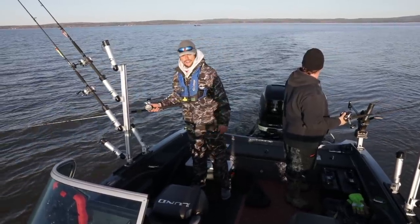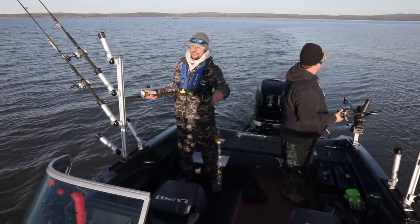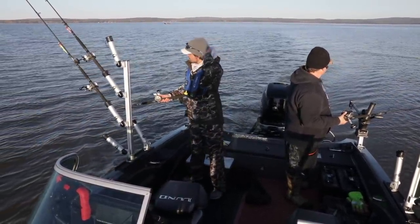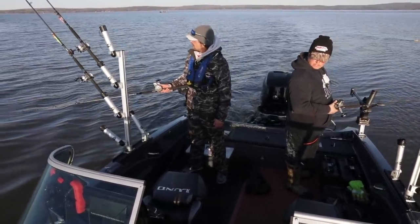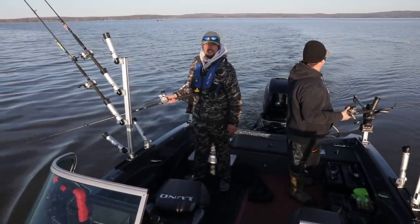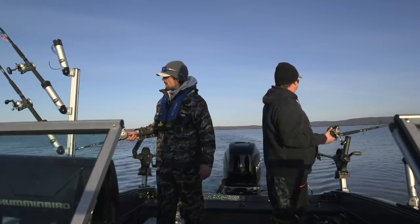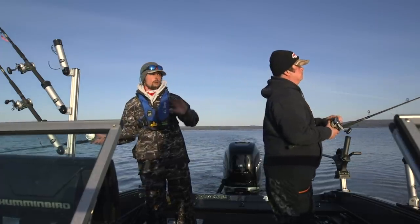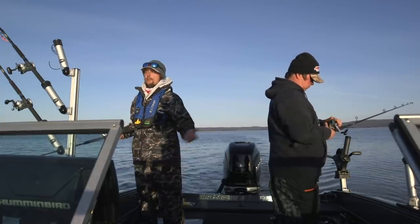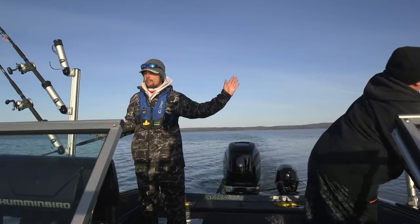It doesn't even have to get down to freezing — 34, 35, 36 degrees at night, you're still going to have skim ice out on the lake if there's no wind. Luckily we had some wind overnight. The wind is blowing out of the south right now, which means there is no skim ice in this area. There's a lot of debris right here, but we're just setting out lines. We're running a straight mono program right now — no need for lead core or snap weights until you get to late May.